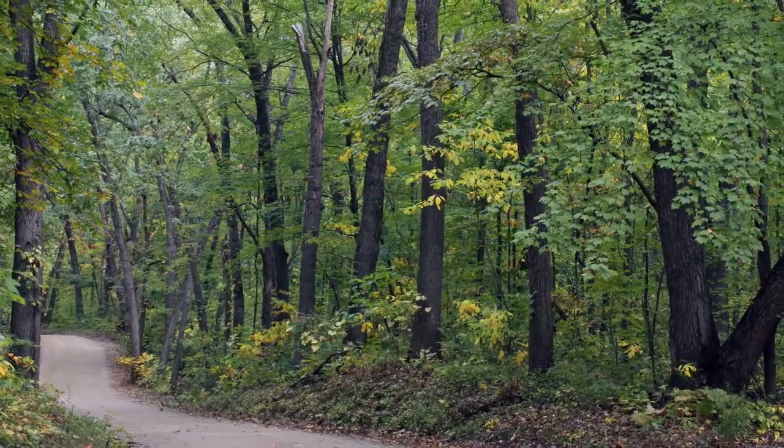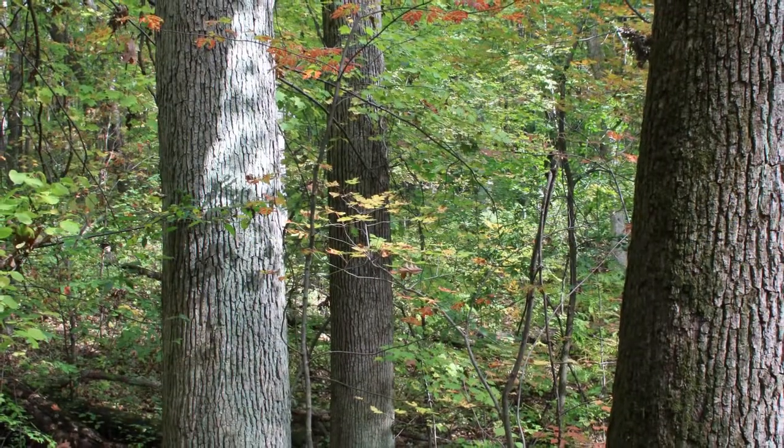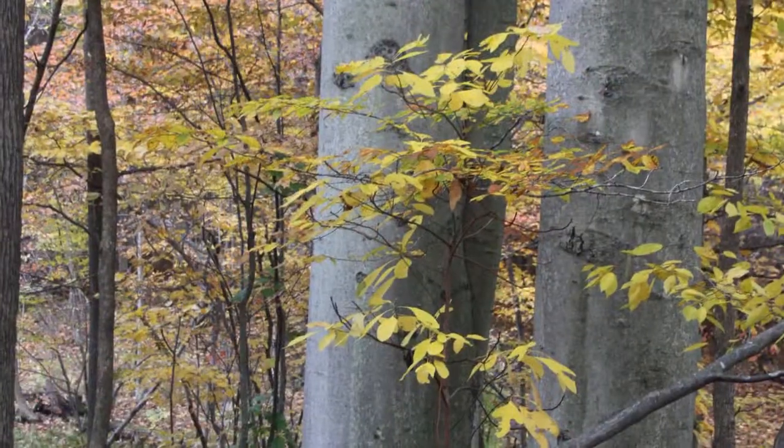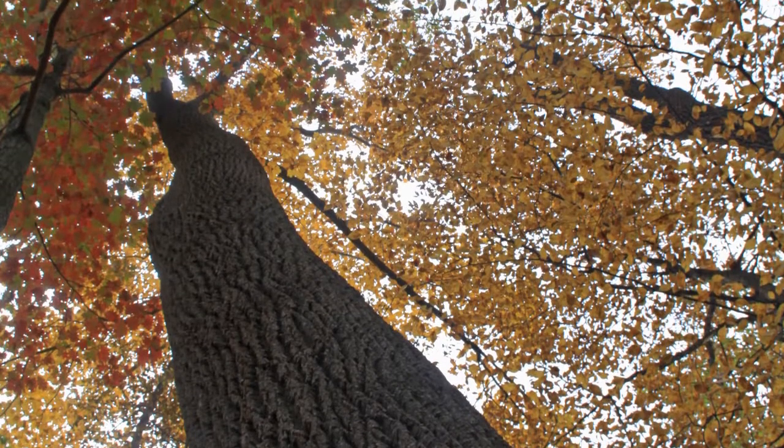Its rugged glacial hills are covered with forests of oak and hickory, including some virgin stands. Lower terrain is dominated by American beech and sugar maple, interspersed with massive tulip trees.